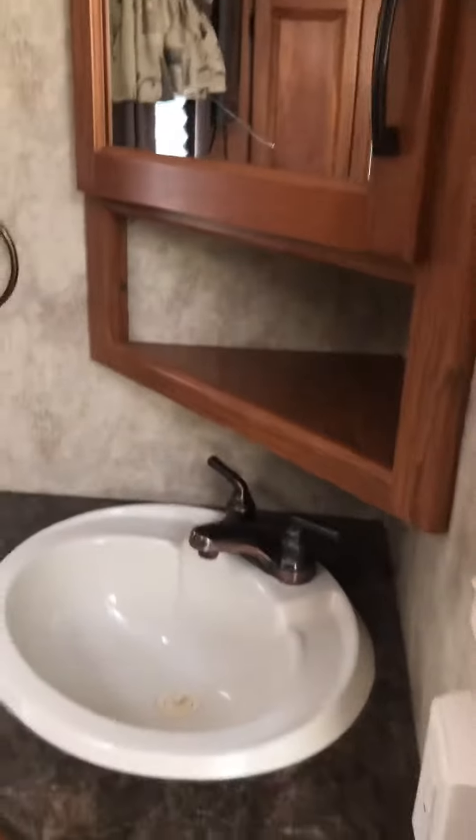Looks to be in pretty darn good shape for a 2011. Bedroom is here. Sink. Toilet.